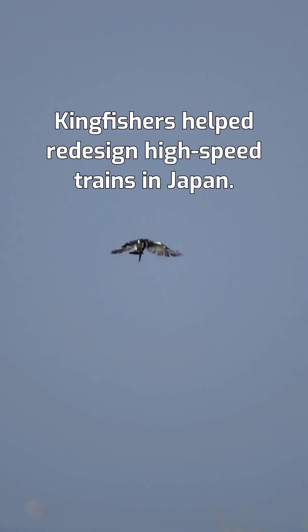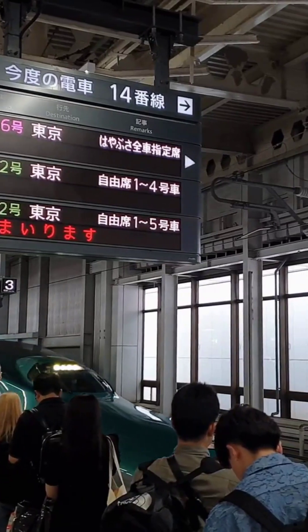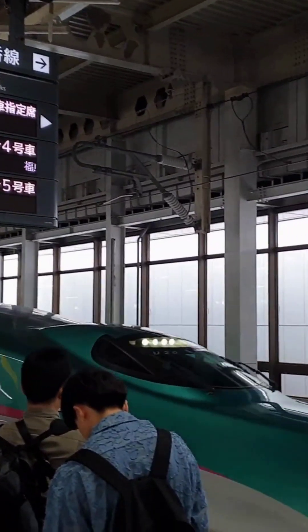Even kingfishers helped redesign high-speed trains in Japan. The bird's beak shape allows it to dive silently into water, and that same aerodynamic design reduced noise and improved efficiency in bullet trains.